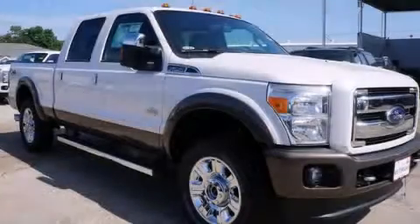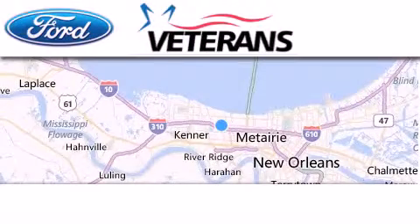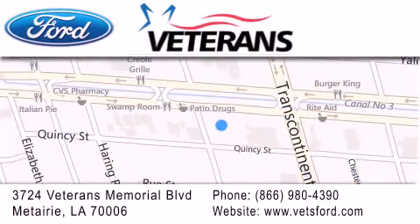Stop by today and test drive this vehicle for yourself. Veterans Ford is located at 3724 Veterans Memorial Boulevard in Metairie. Our goal is to exceed all of your expectations to ensure that you'll return for future visits. Come on, man — get the best from Veterans Ford.